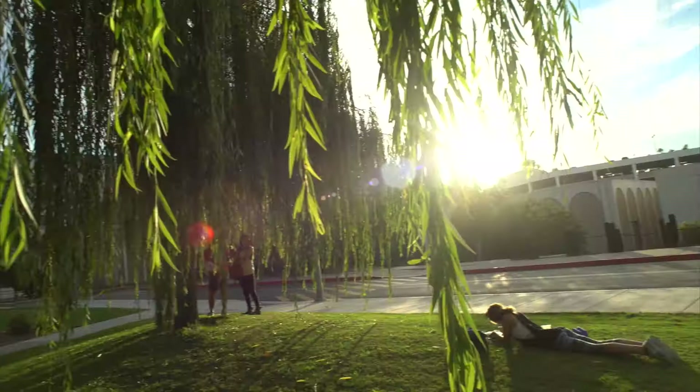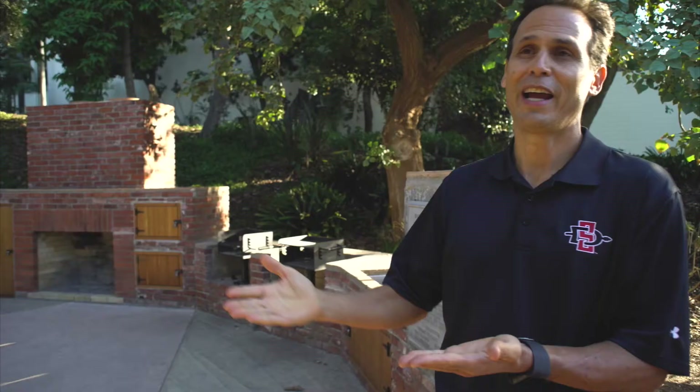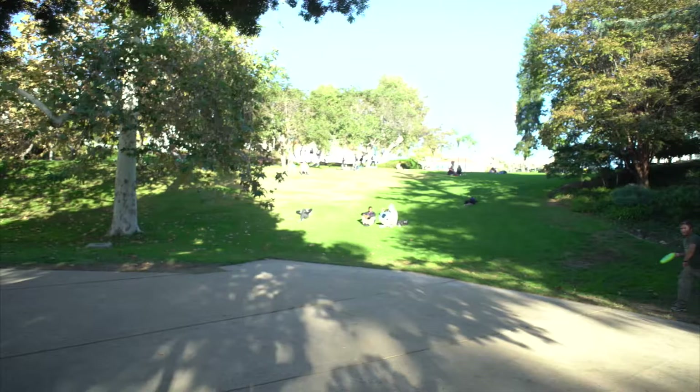I remember the legacy of Ellen Browning Scripps. She was one of the world's leading philanthropists. She was on the cover of Time Magazine in 1926 because she gave away so much money to so many good causes. When I think about the Scripps Cottage renovation, I think about the Ellen Browning Scripps legacy — a higher good. It's about philanthropy, community engagement, and service for all of us.